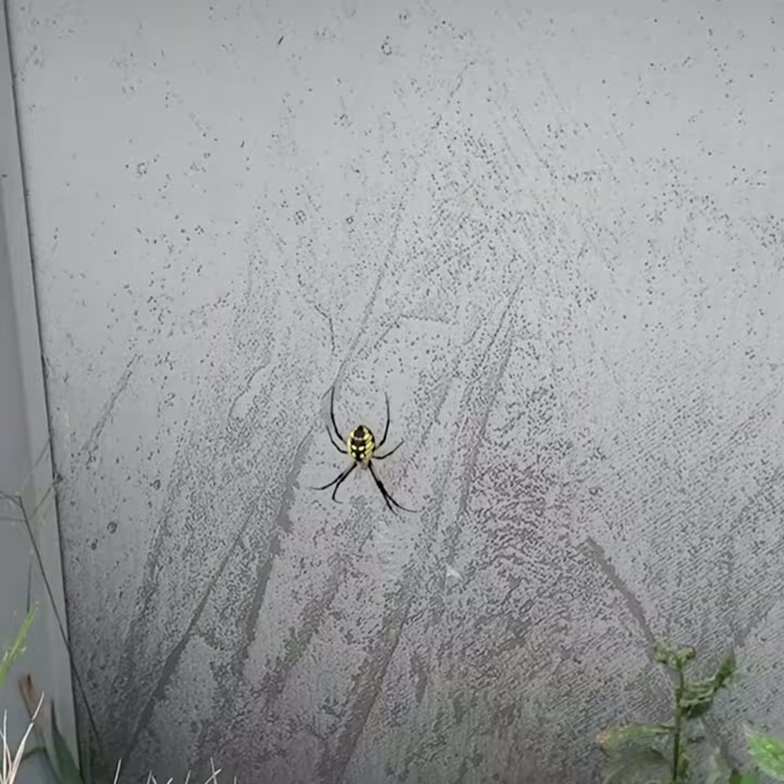The camera is not doing her any justice because she is huge. When I say huge, she is at least three to four inches long. She's a big spider, and I say 'she' because she is a female.